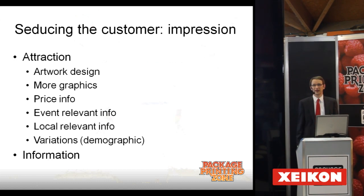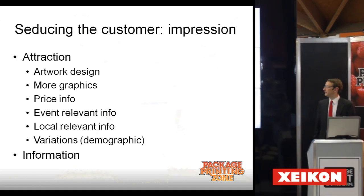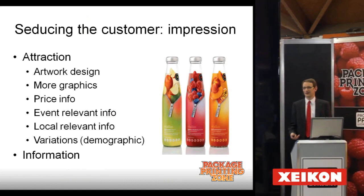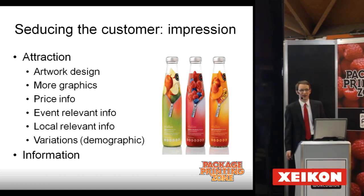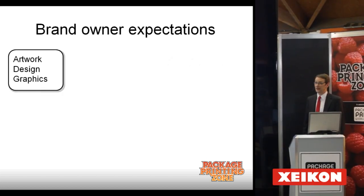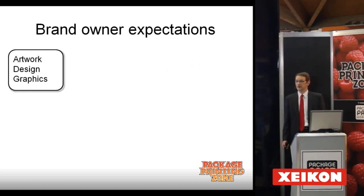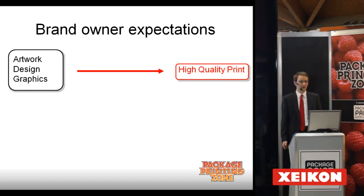There are different ways of doing it, but these are the factors that are really crucial. Basically, it's the design, the way it looks on one hand, and also the information has to be astute, stand out, and be up to date. Brand owners expect that the artwork, the design, and the graphics are printed with high-quality print.